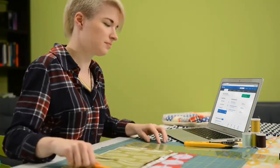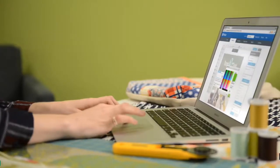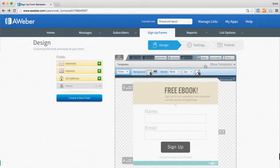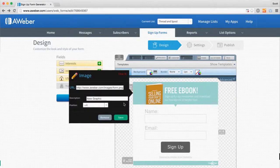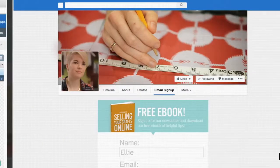AWeber will help you connect using awesome emails that educate, look beautiful, and drive sales. Get started fast with highly converting signup forms that get people excited to sign up for your list. Connect your forms to your social networks and maximize your reach.